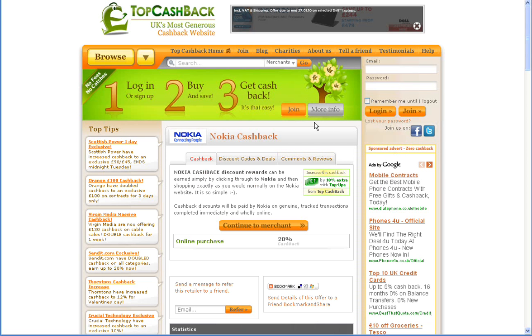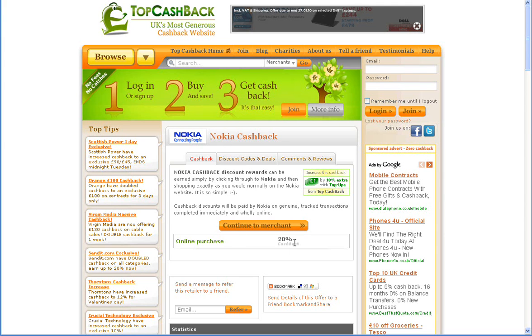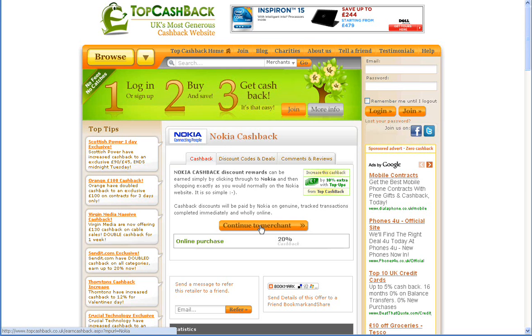Hello and welcome to Top Cashback. Today's cashback deal of the day is from Nokia. Top Cashback is a 100% free service that allows you to get money back from major online retailers. With Nokia you get 20% cashback for any online purchase you make. This cashback will be credited to your account at Top Cashback, so you need to sign up for an account in order to get this great deal.